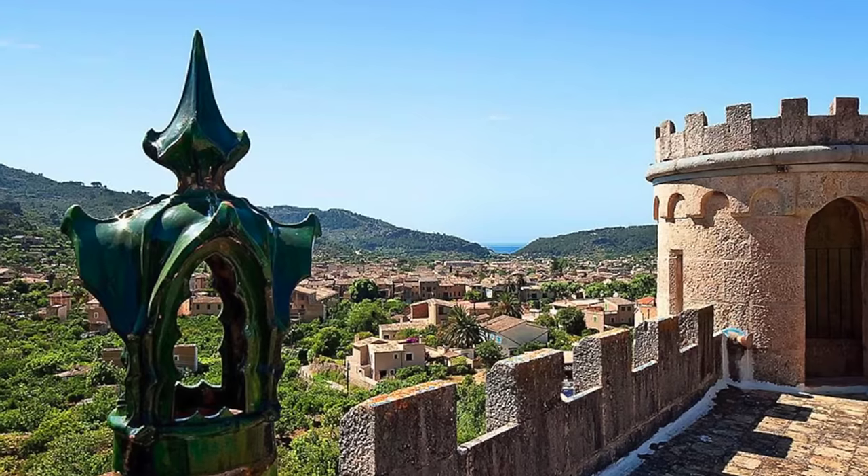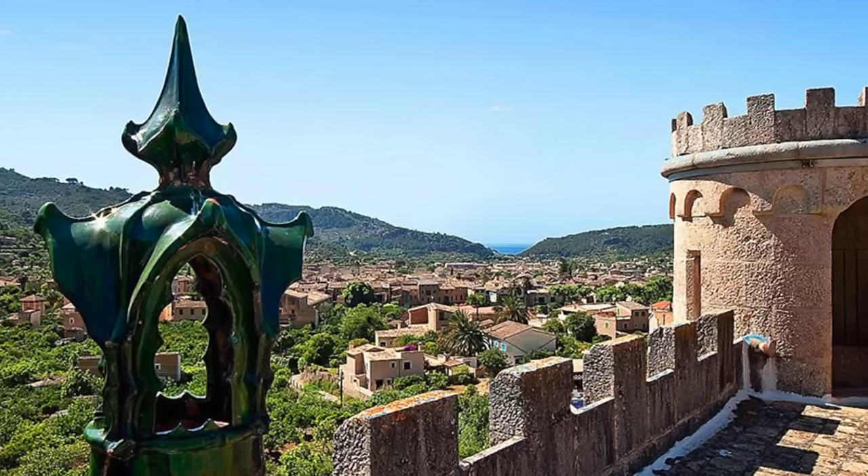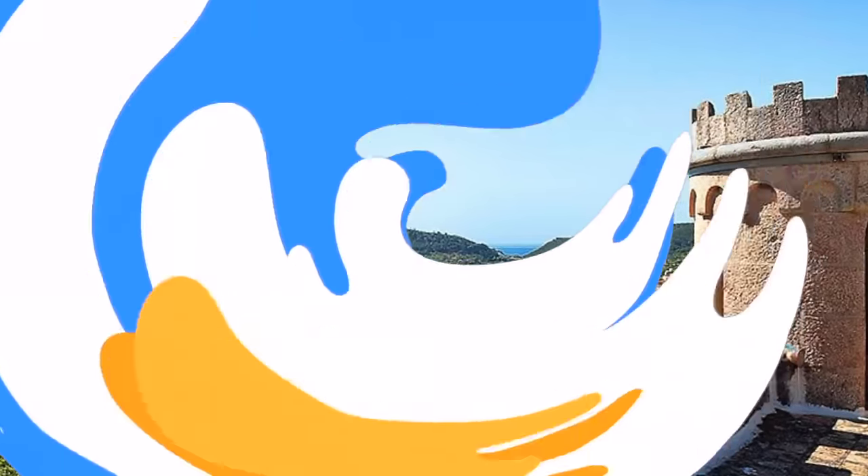The property has over 1,000 square feet of picturesque terraces, so there's no shortage of outside living spaces. From this scenic spot, the new buyer can sit back and look out over the battlements to the town below.